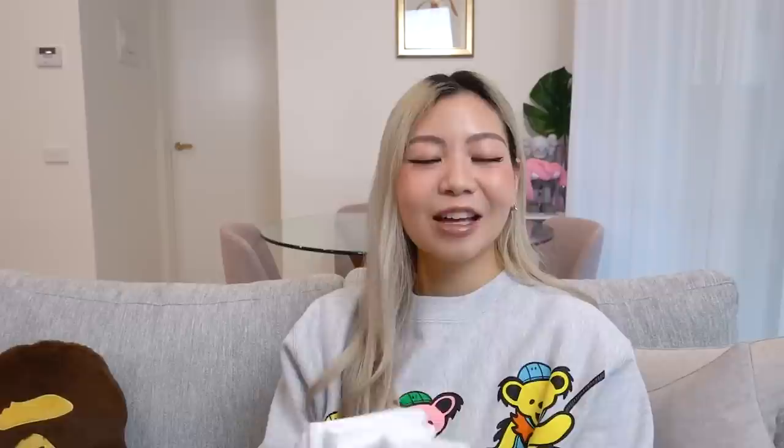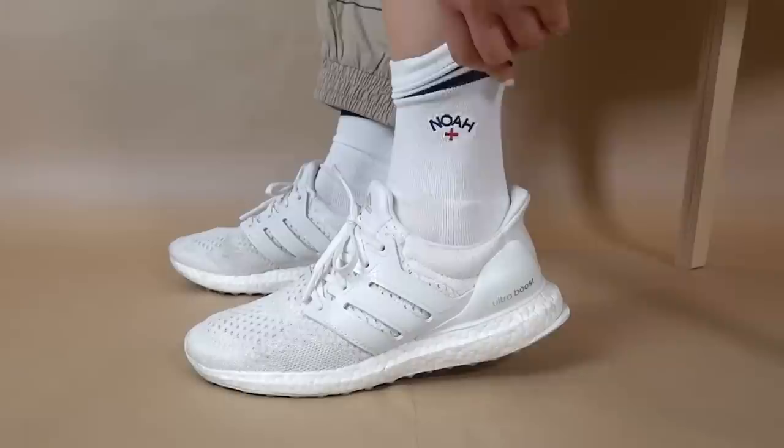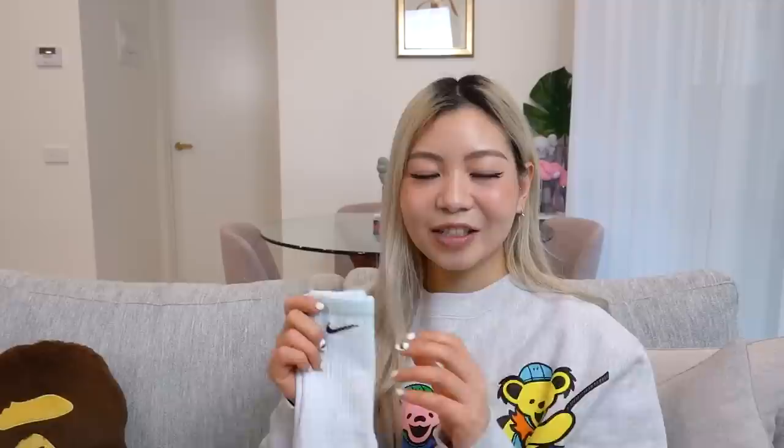I want to quickly touch on the socks that I wore in this video because you guys tend to ask about my sock game. The socks I was wearing with my Ultraboost are the Noah x Adidas socks that I picked up a few weeks ago — they did a collaboration and I got these on the Adidas website. They came in a pack of three and I just feel like they're really cute with the three stripes as well as the Noah embroidery. Another super essential pair of socks for your rotation.